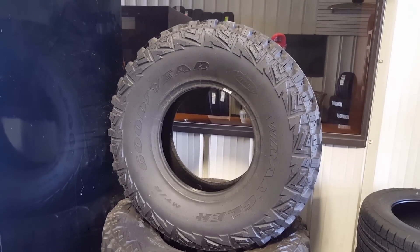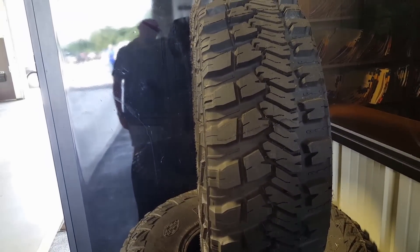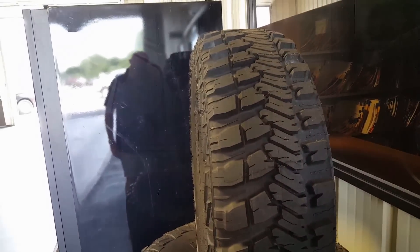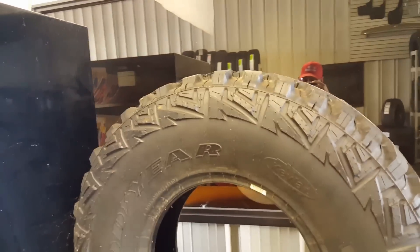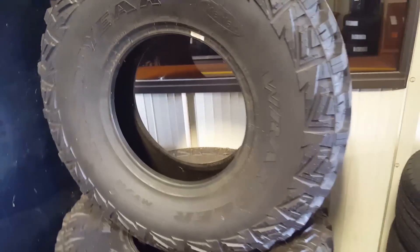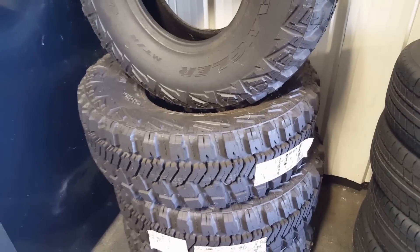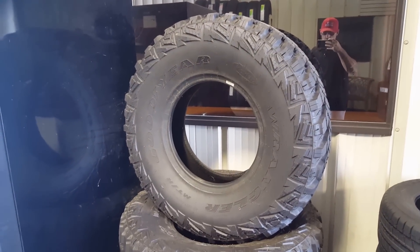Goodyear Wrangler MTR — I've had great success with this tire on Jeep Wranglers as well as some of our lifted trucks. It's got a very aggressive, unique tread. Available in large and small sizes, but typically we run these in 35 inches or higher in diameter. It has a Kevlar belt. Goodyear Wrangler MTR.